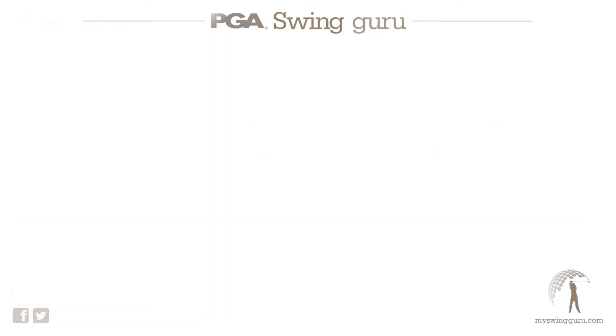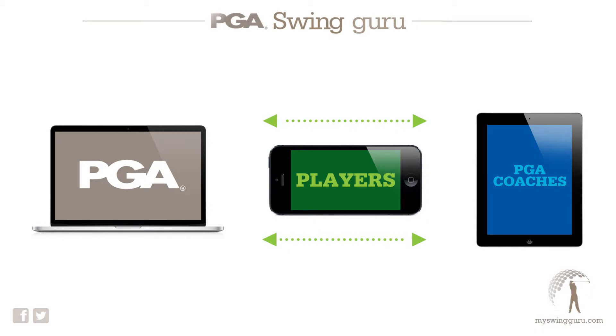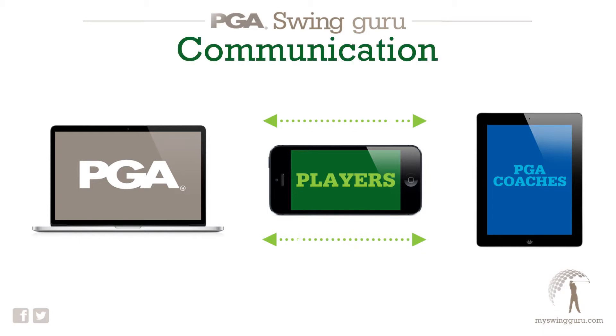So what is PGA Swinguru? Well it's two dedicated iPhone apps, one for the coach and one for the golfer, along with a sophisticated website which offers a secure locker room. And because all three communicate, it makes life really simple to share tips and ideas with each other.